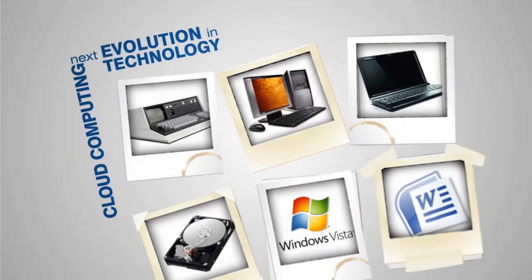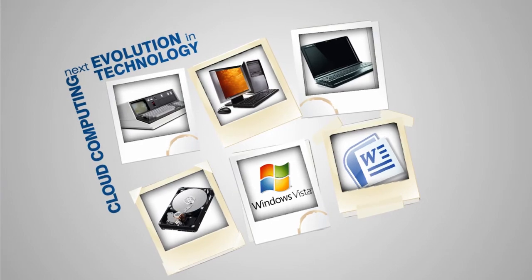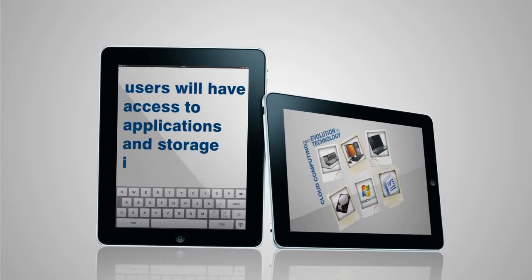Computers will be evolving away from hardware with operating systems, hard drives, and applications such as Microsoft Word and Excel, to smaller machines with the sole purpose of connecting to the internet where users will have access to applications and storage in the cloud.